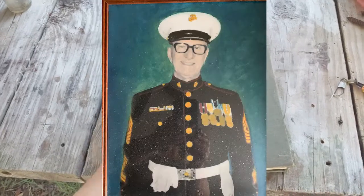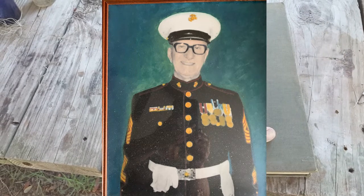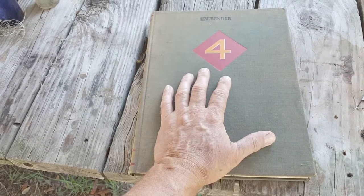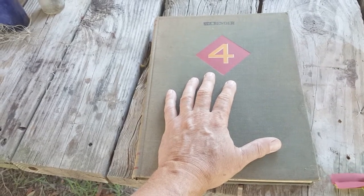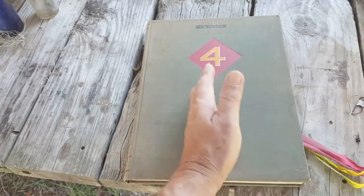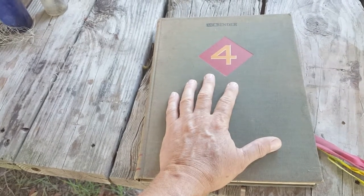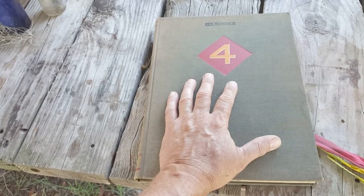Mr. Bender was a Marine who served in three wars: World War II, Korea, and Vietnam. I was blessed to know him for four years. He was my brother-in-law's dad, and when we moved to Camp Lejeune we lived a couple doors down from my sister, who lived a couple doors down from her father-in-law and mother-in-law. Over those four years I really enjoyed Mr. Bender's company and his wisdom.